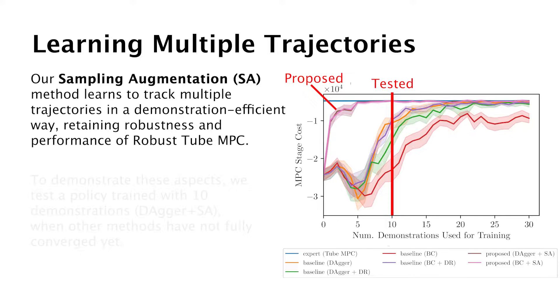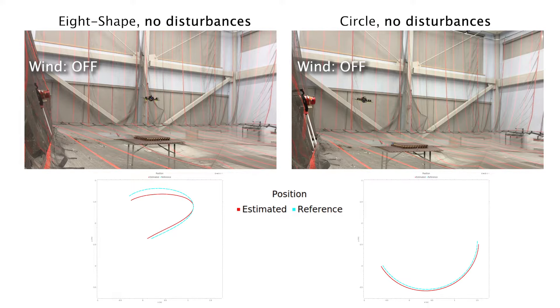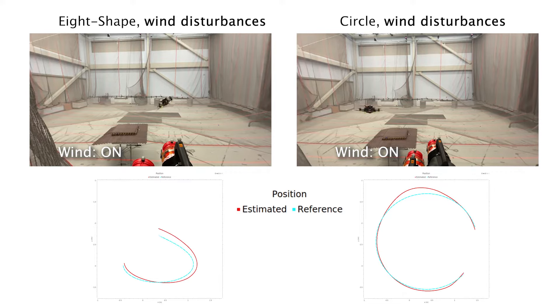Additionally, our method, called sampling augmentation, can learn to track multiple trajectories in a demonstration-efficient way, retaining MPC's robustness and performance. To demonstrate these aspects, we experimentally test a policy trained using only 10 demonstrations, when other methods have not fully converged yet. Here the obtained neural network is tracking two different trajectories, randomly sampled from the distribution of training trajectories, showing aggressive maneuvers and agile flight, even under the presence of strong wind disturbances.